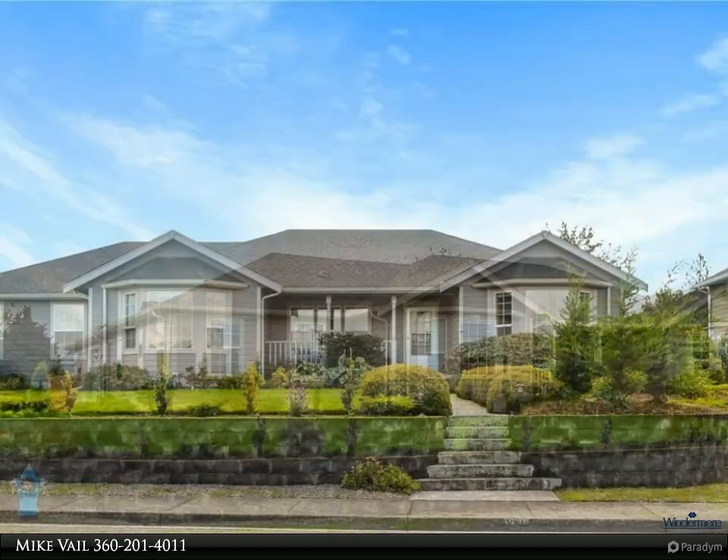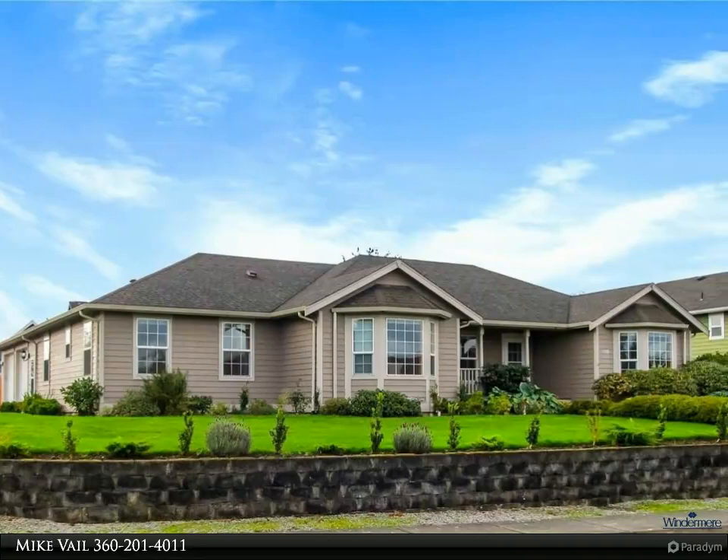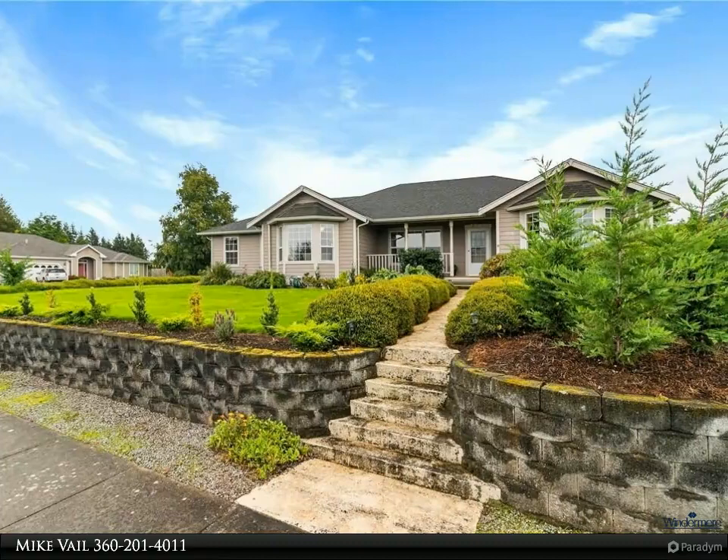The heart of the home is the spacious living room featuring vaulted ceilings, a beautiful gas fireplace, and doors to your patio for outdoor entertaining. Enjoy a huge master suite in this split bedroom design for homeowner privacy.